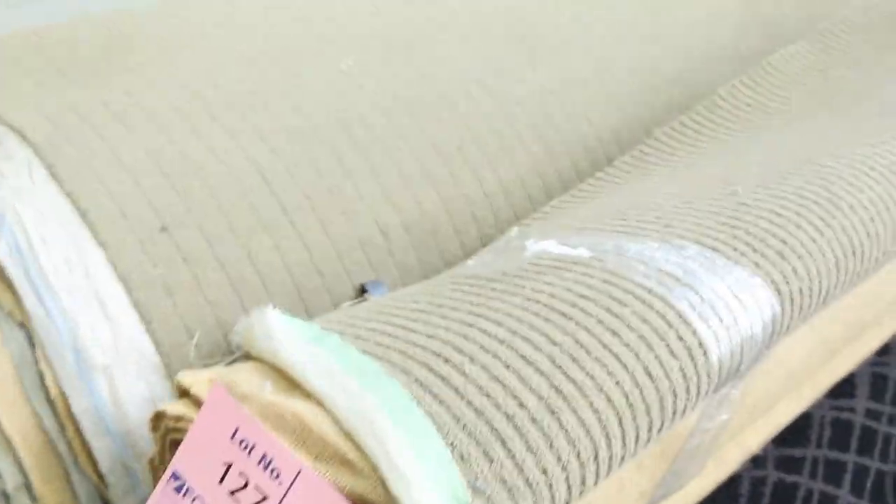Then through here we've got some nice woven Axminster carpets — just about through those, not many left. They've been going out the door at $40 a metre for high quality. Normally $220 a metre — a big saving again.